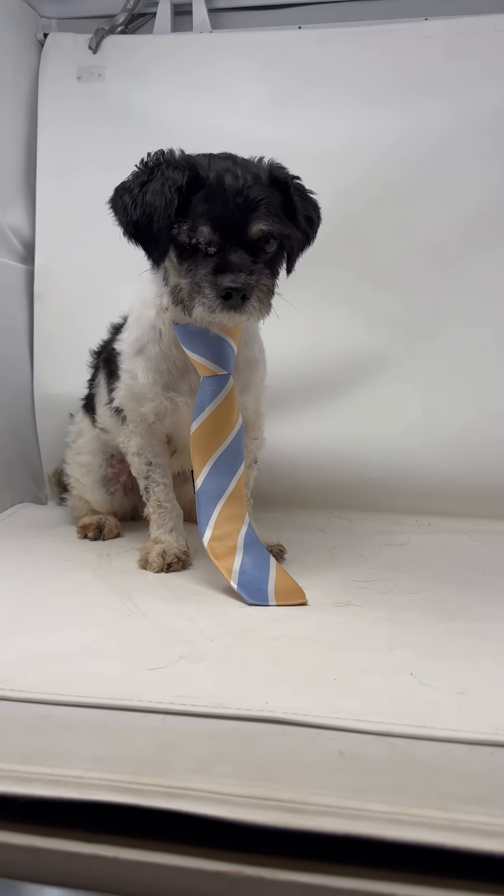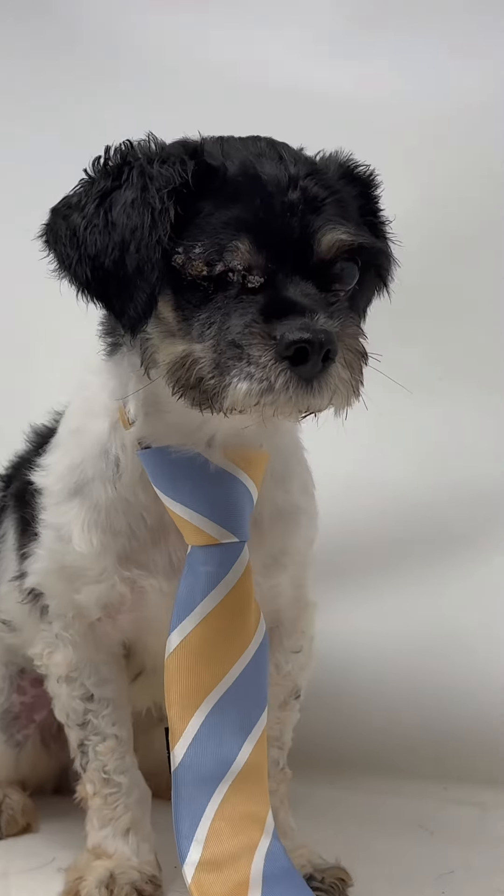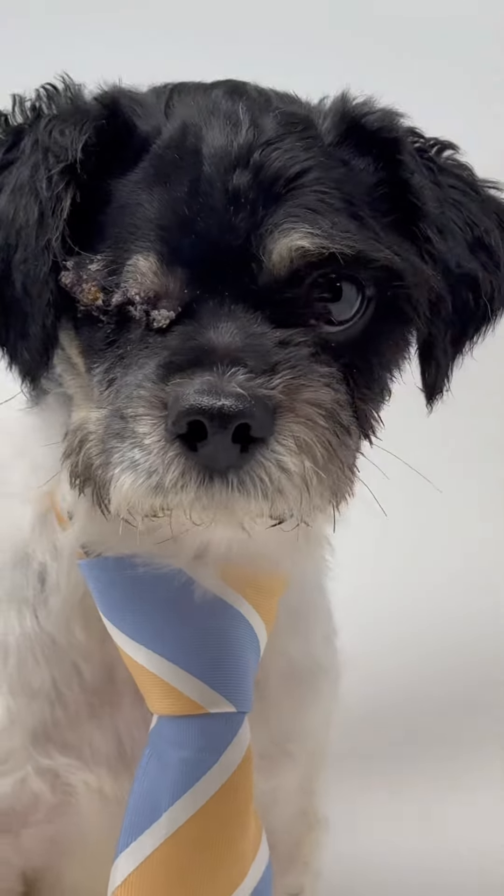Hey everybody, look at this cutie. This is Barak. You'll notice that he had an eye removal.